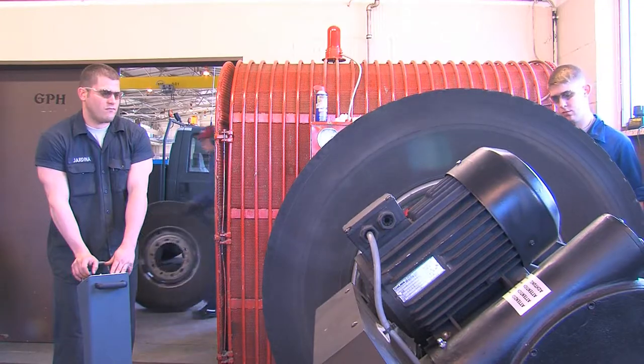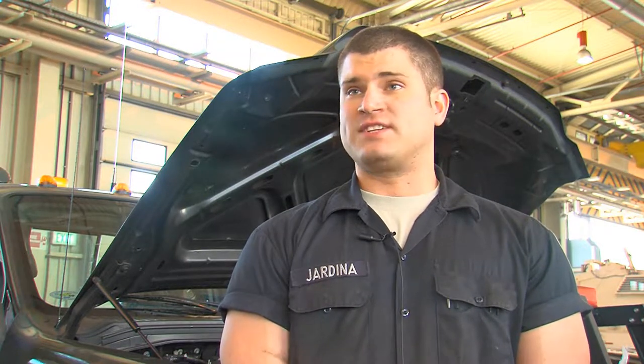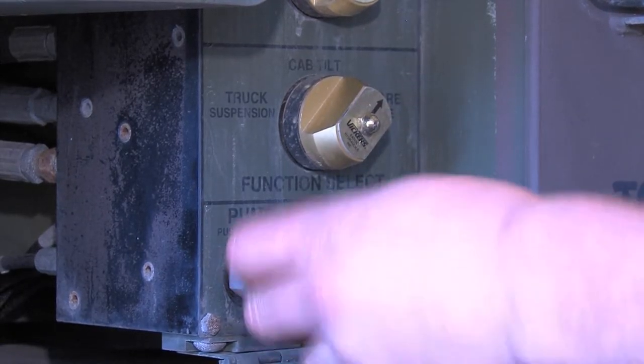My favorite thing is when you get done with a job — the satisfaction of it. A vehicle's coming in, you're not sure what's wrong with it at all, what steps to take, but through troubleshooting, thinking, and advice from all your mechanics and brothers, just finishing that job up.